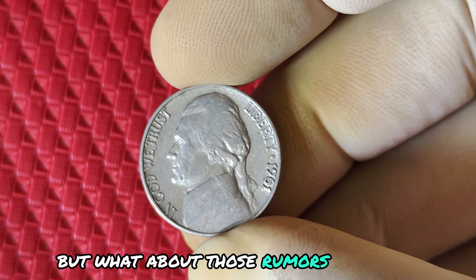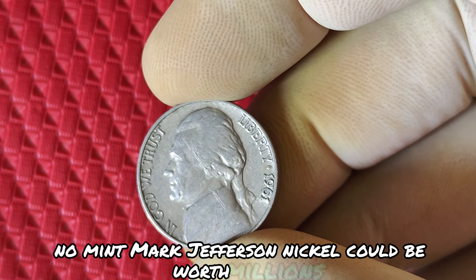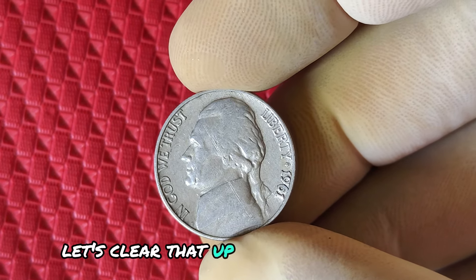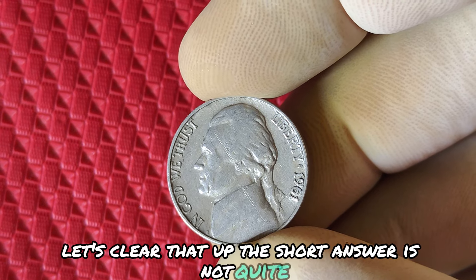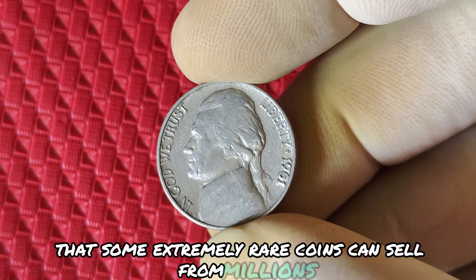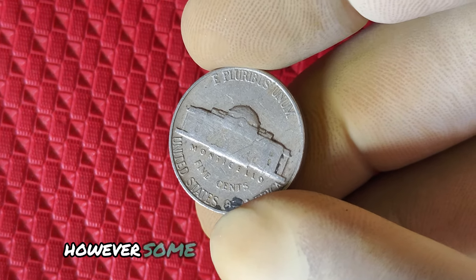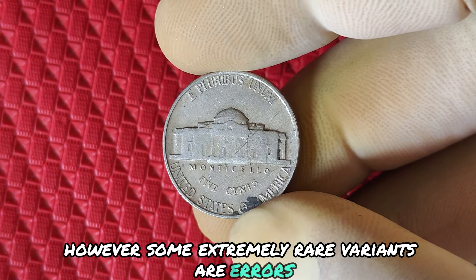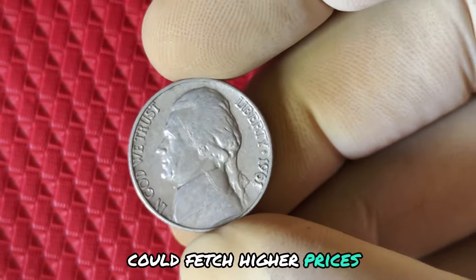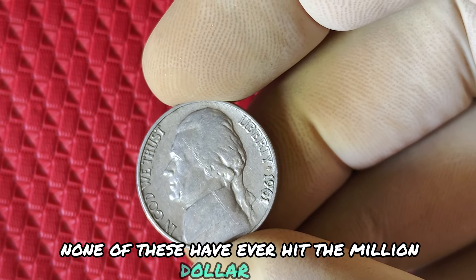But what about those rumors that a 1961 No Mint Mark Jefferson nickel could be worth millions? Is that even possible? Let's clear that up. The short answer is not quite. While it's true that some extremely rare coins can sell for millions, the 1961 nickel isn't one of them. However, some extremely rare variants or errors, like an unusual die-miss strike, could fetch higher prices. But these are extremely rare cases, and none have ever hit the million-dollar mark.